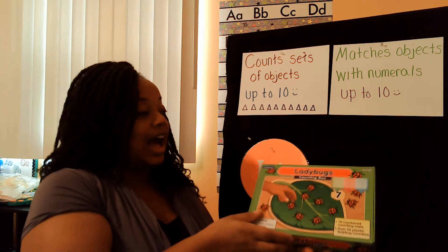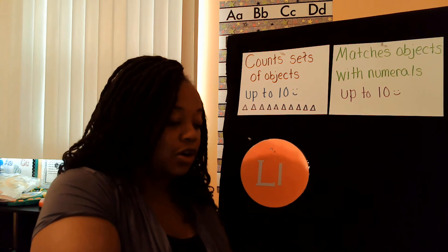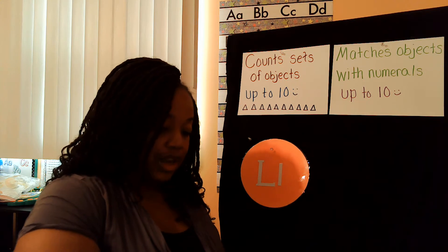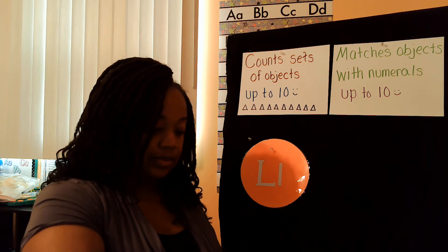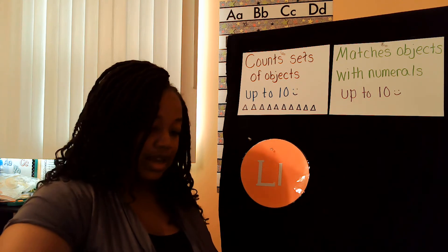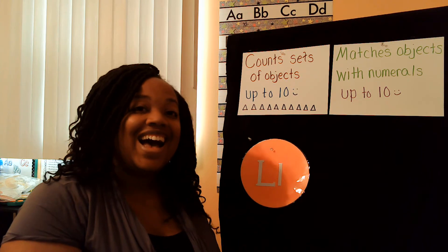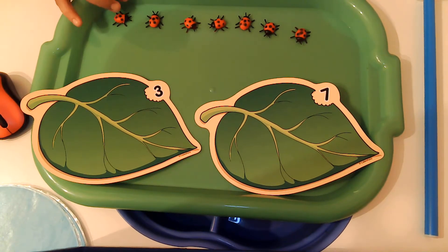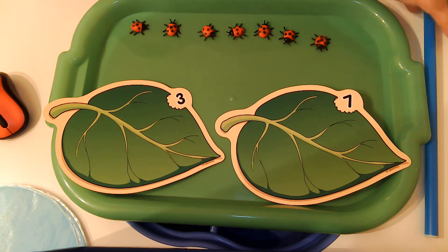I'm actually ready to get started. I'm going to open my box. Look at all those ladybugs! I'm going to put them on the table so that you can guess how many ladybugs you see. Today I actually have a green table — it's a little bin that goes on my table so that you can see what I'm doing.